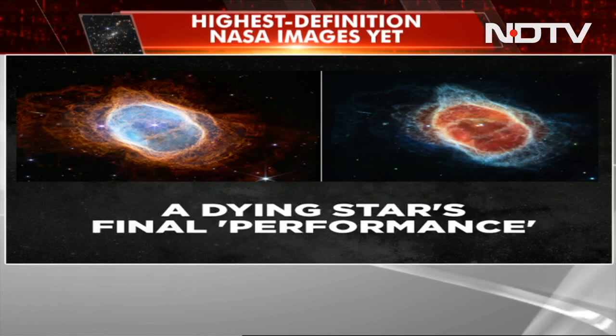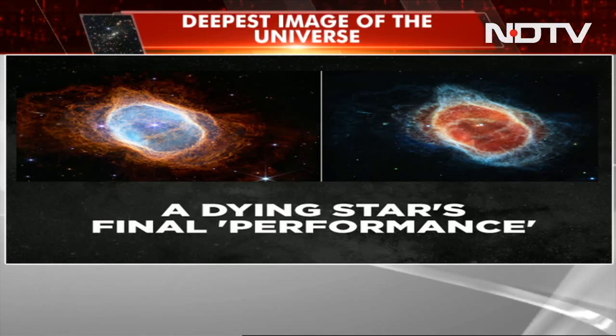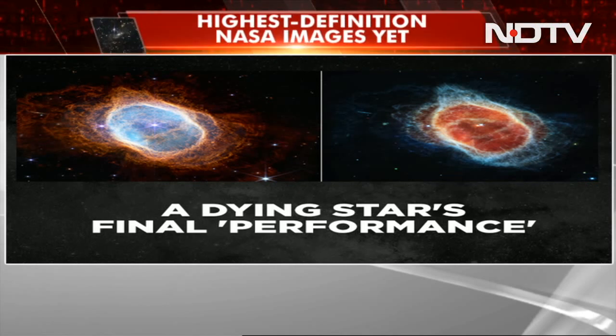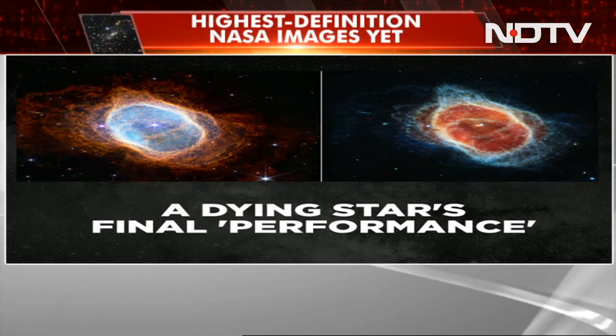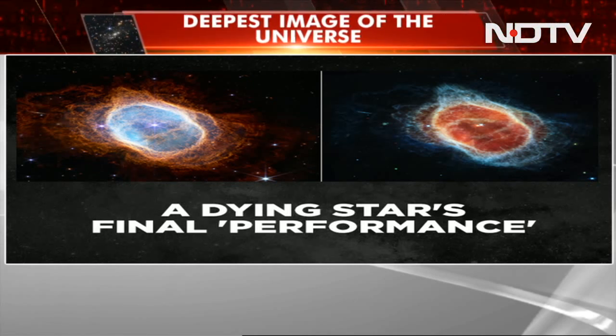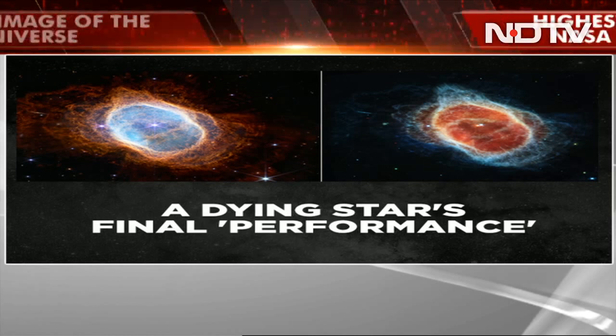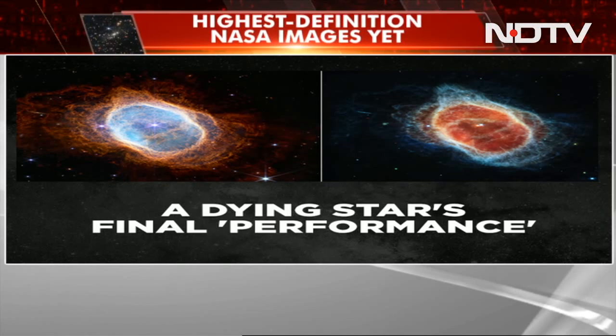Yet another image shows a dying star giving what NASA described as its final performance. This image is perhaps particularly interesting — it captures a dying star's last moments in detail. The telescope casts the Southern Ring Nebula in a new light by unveiling a second star in the center of the nebula in far greater detail.